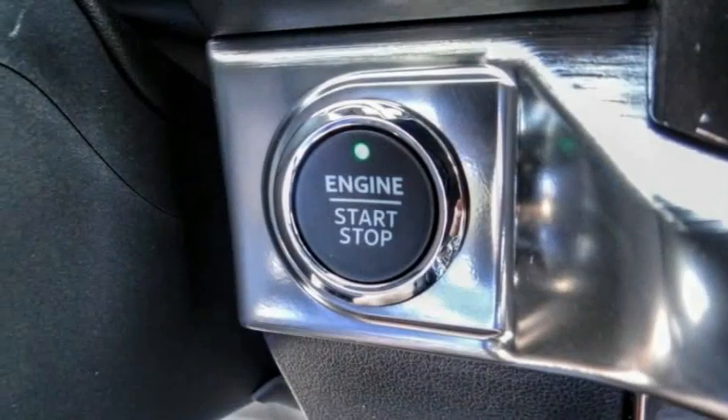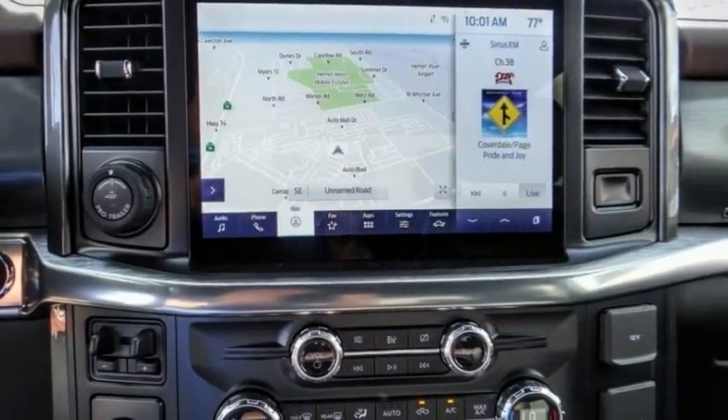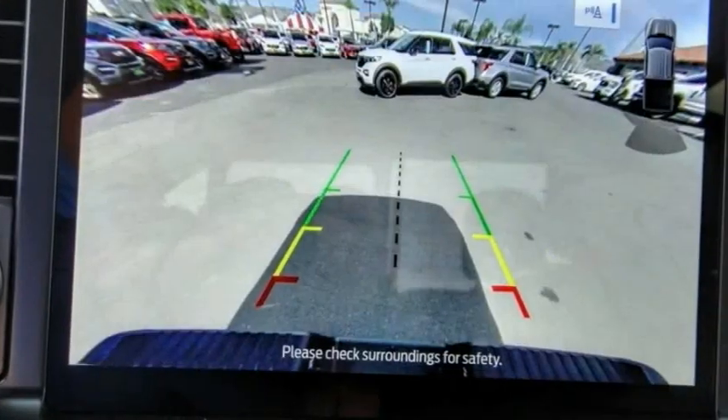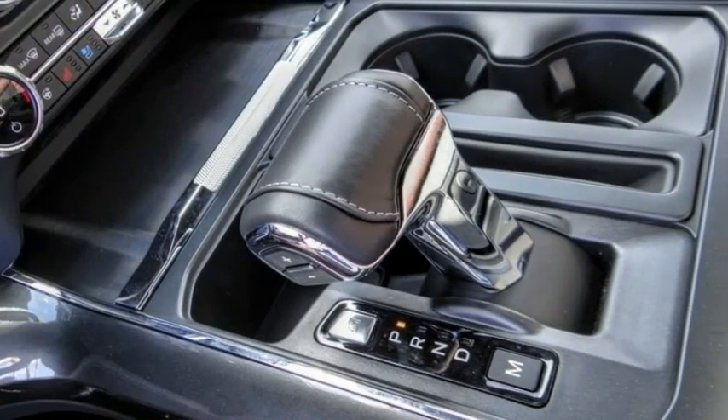Here are some of this vehicle's great options: electronic stability control, alloy wheels, brake assist, traction control, rear step bumper, remote keyless entry, fog lights, speed control, four-wheel disc brakes, power tailgate.